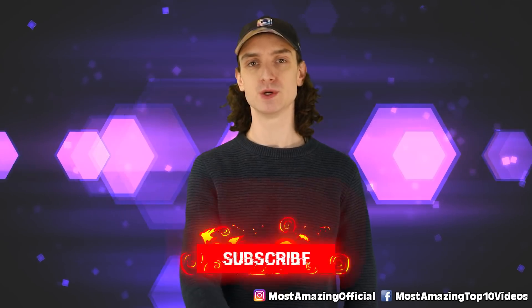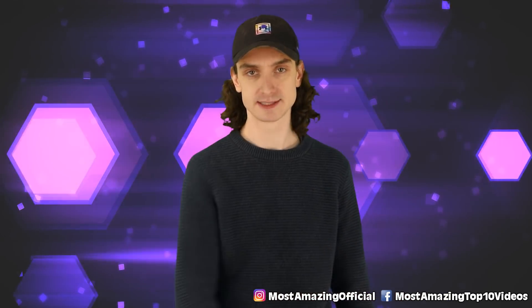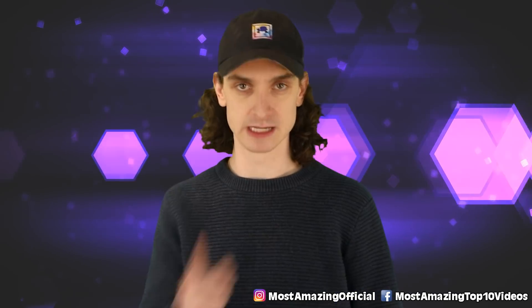Pretty crazy. I feel like in Canada we get a lot of weather changes, but this is next level. Thanks so much for tuning in to Most Amazing Top 10. I've been your host Taylor McWatters, and we'll see you next time for some more space mysteries. Keep an eye out for the sky.